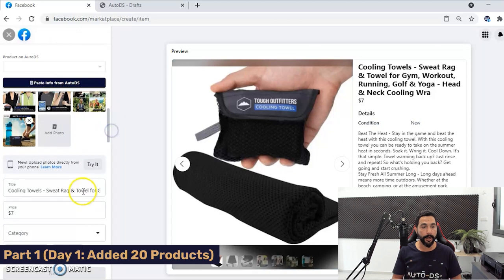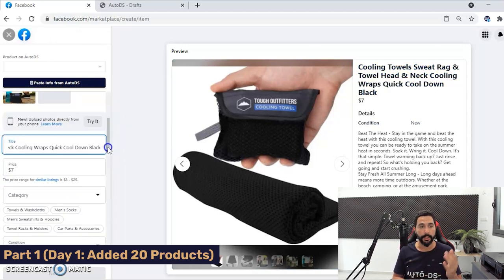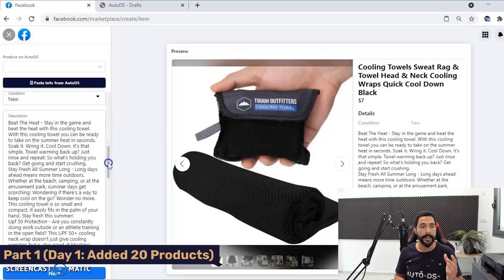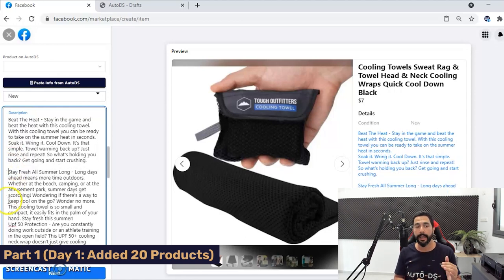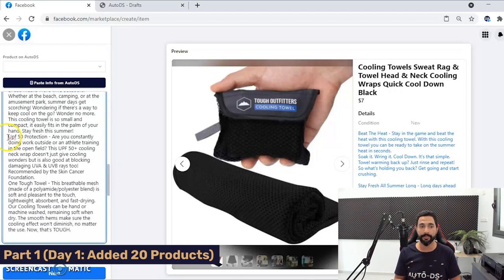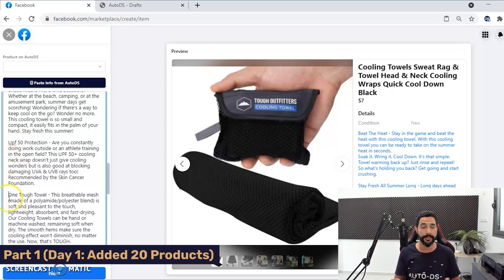Back on Facebook Marketplace, all of the images get loaded. Paste the optimized title from AutoDS. The product price is set using AutoDS's breakeven settings — go to your pricing settings for your Facebook store and set the right breakeven and profit margin. Under the product description, you may have spacing issues, so make sure to space it out correctly so it looks good, customers can read it clearly, and the text isn't bunched up together.